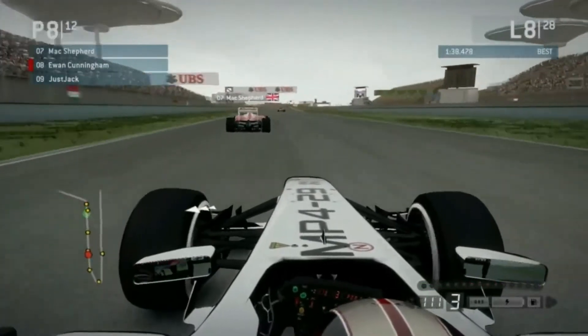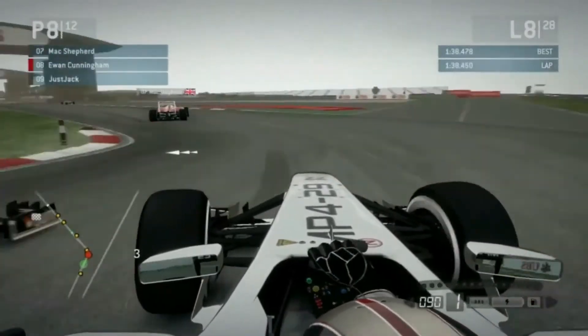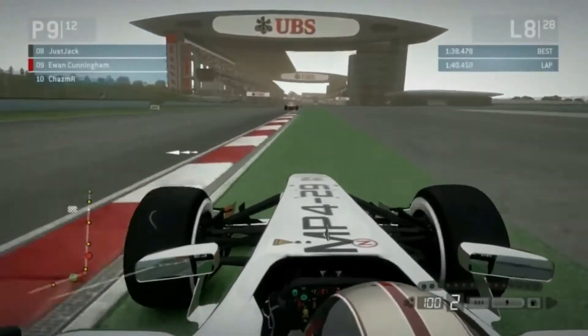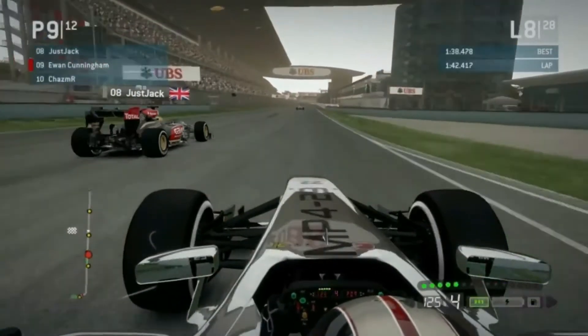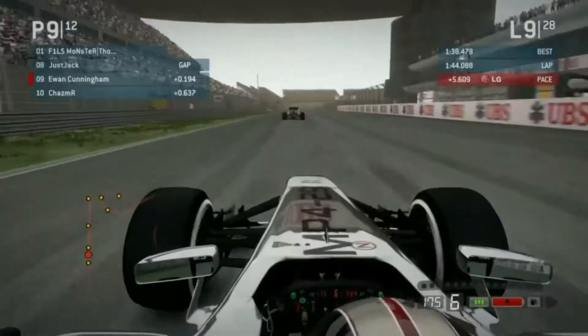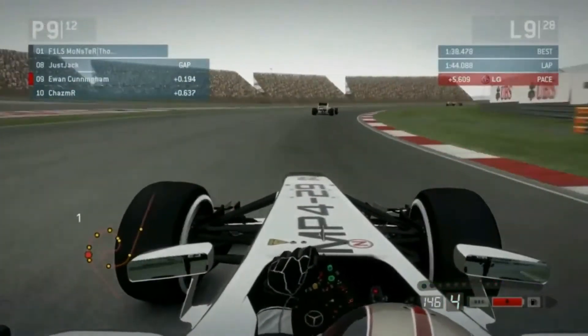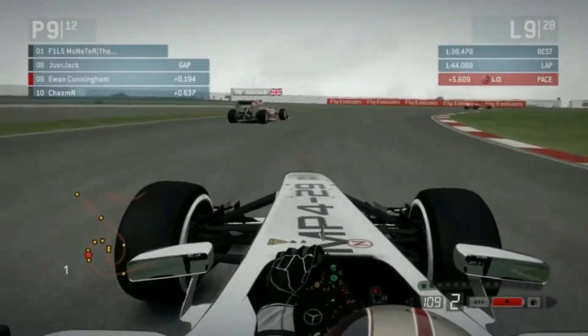A bit of contact as Ewan goes round the outside — it looks like his engine got cut there. Yeah, it actually did. Ewan hasn't had much luck this race — only nine laps in. Ewan's got to get a move on if he wants a podium or any sort of top five — he's in ninth place at the moment. Chaz doesn't think he's afraid to make a move. I think Ewan has got superior pace over Jack.